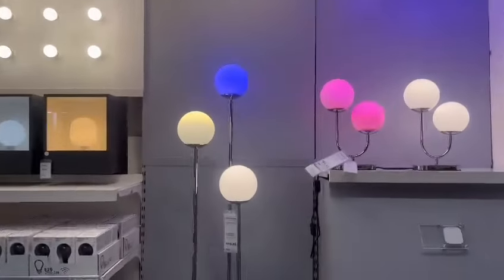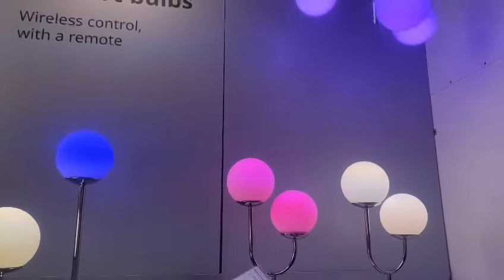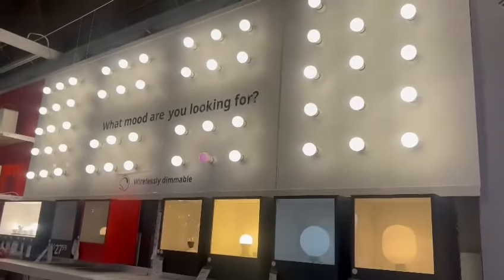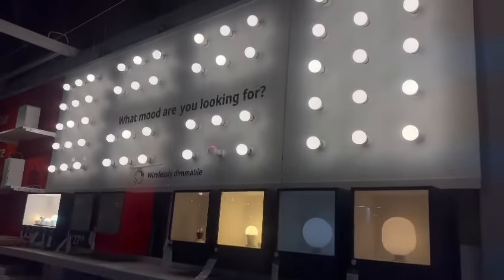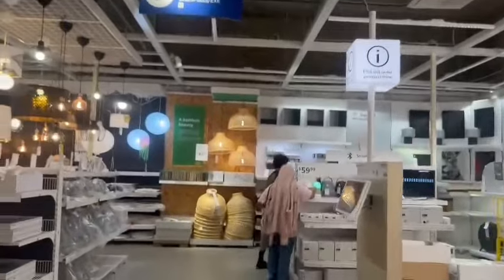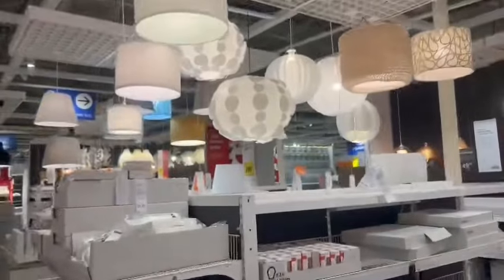These lights had wireless controls so you can turn them on and off with a remote — I thought that was really cute. I also noticed the little bulbs similar to the ones on makeup vanities and I wondered if you could DIY those yourself. That pretty much wraps up the lights section, and honestly that's the full IKEA tour — they also have flower lamps and things like that.